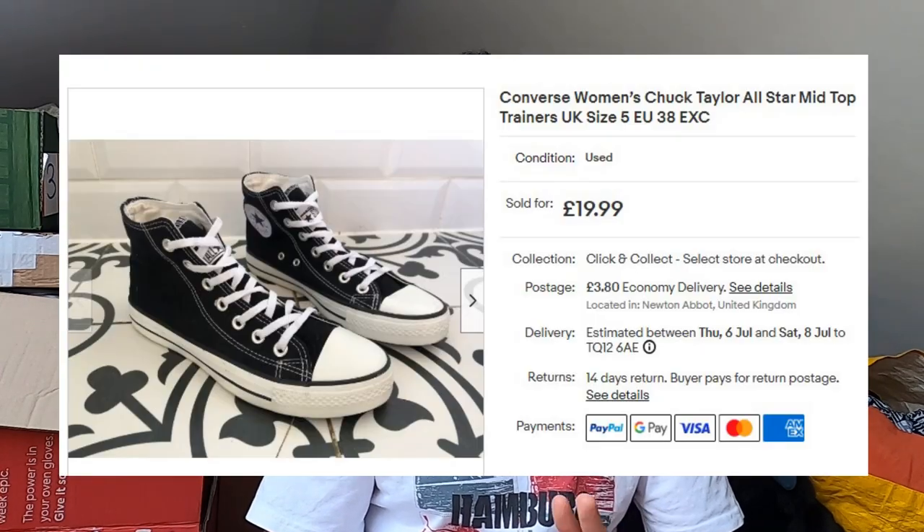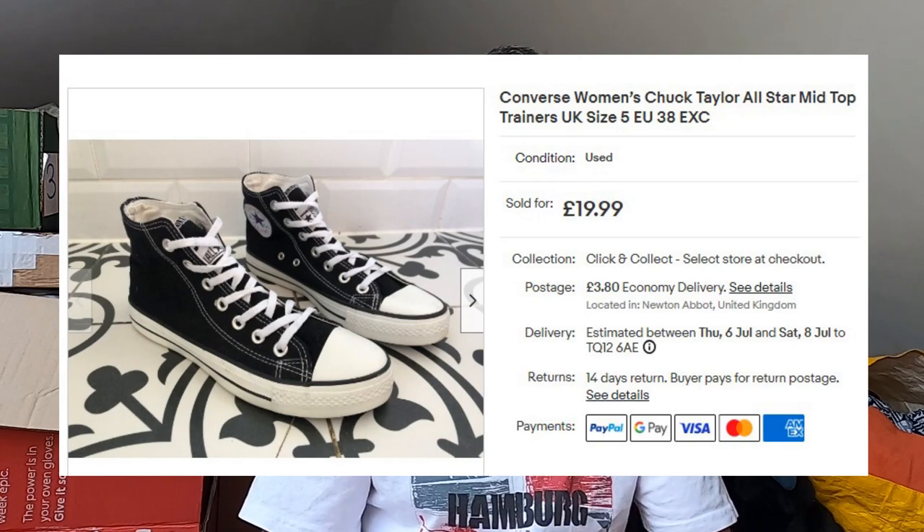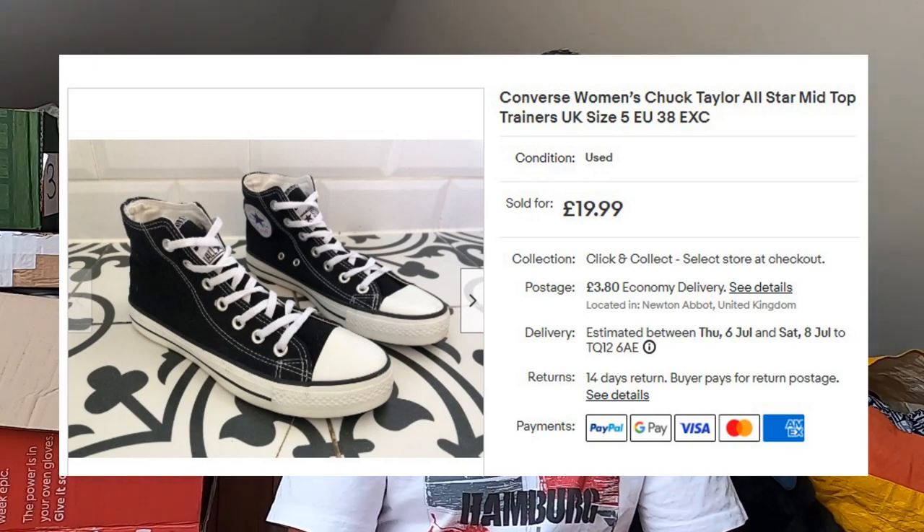Sold some Converse — these are the Converse I like to sell: the high tops in plain colours — white, black, red — which seem to have a pretty good following even now. These are a UK size 5, so a smaller size, but in absolutely fantastic condition. I believe I paid £3 for these at a car boot sale. £20 plus postage, and I believe they sold the same day.